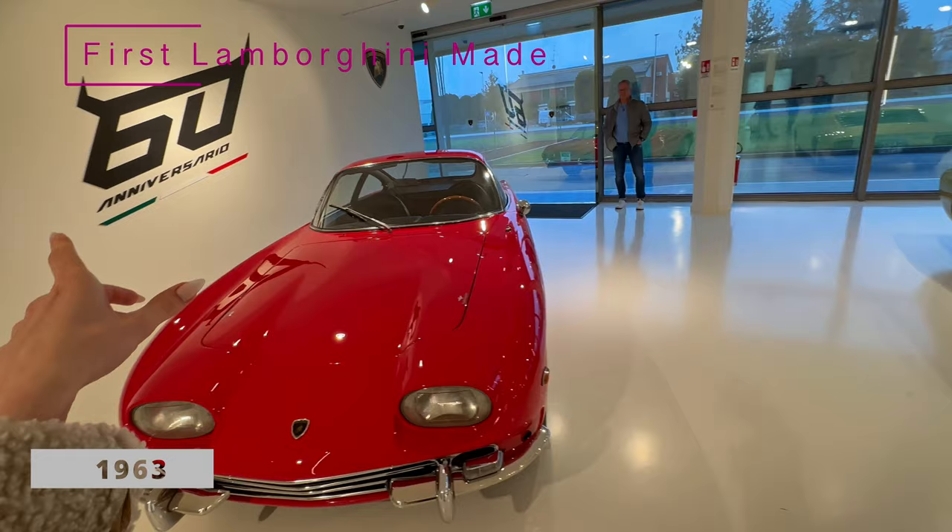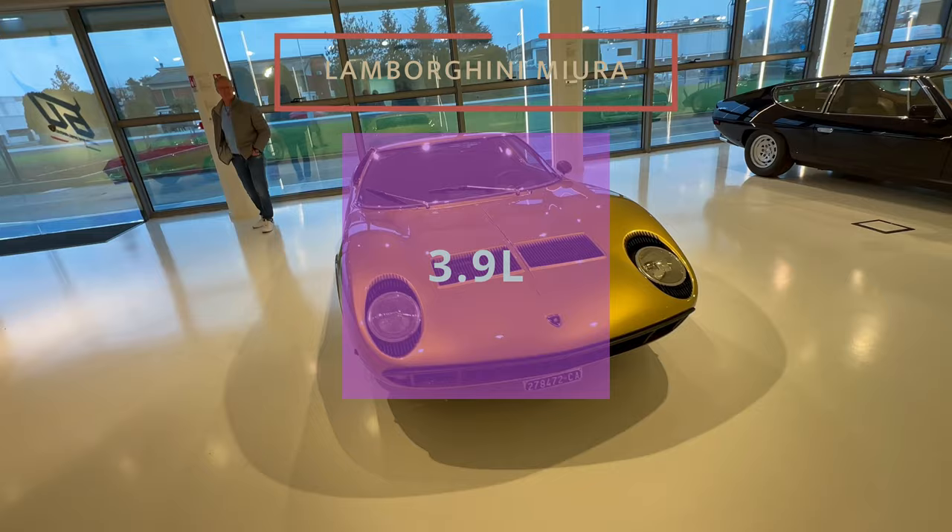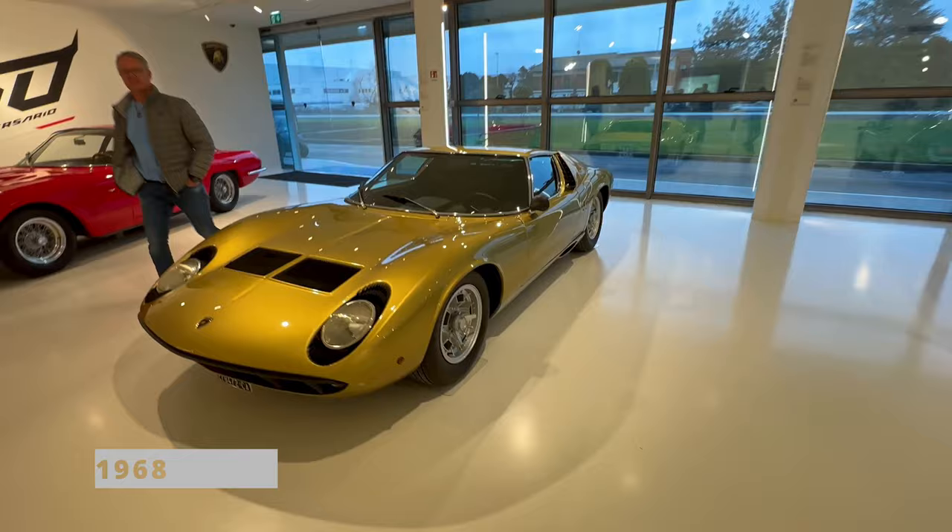The first Lamborghini car was made in 1963 and here we have some very old models. Old but gold.